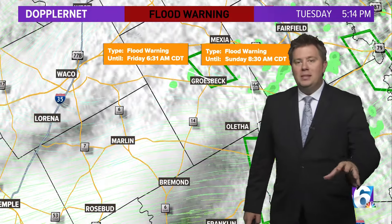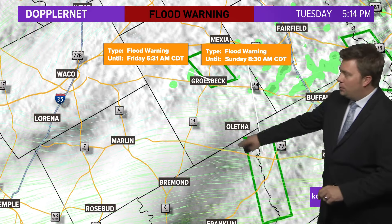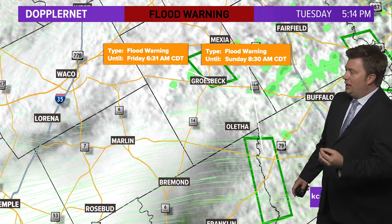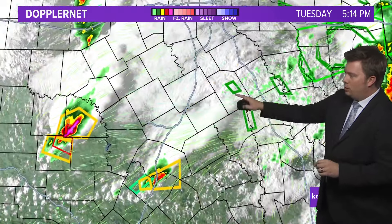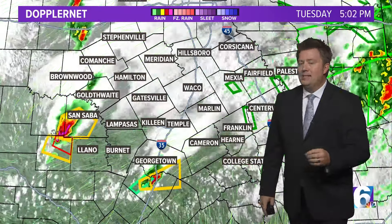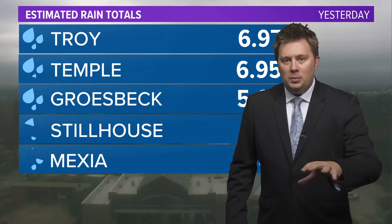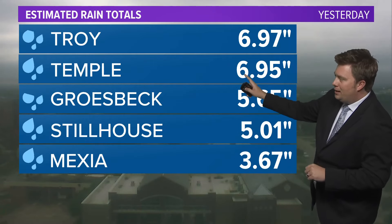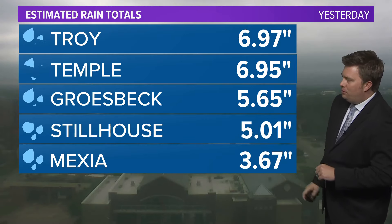We're going to keep an eye on that storm and see if it moves into Central Texas — if it does, we'll keep you updated. As for river flooding, the flash flood warnings have expired, but we do have flood warnings in effect until the weekend for the Navisota River, which is very high right now and expected to take several days to recede. As for this morning's rainfall, we're talking seven inches from Troy to Temple, Grosbeck at 5.65 inches, Stillhouse Hollow at about five inches.